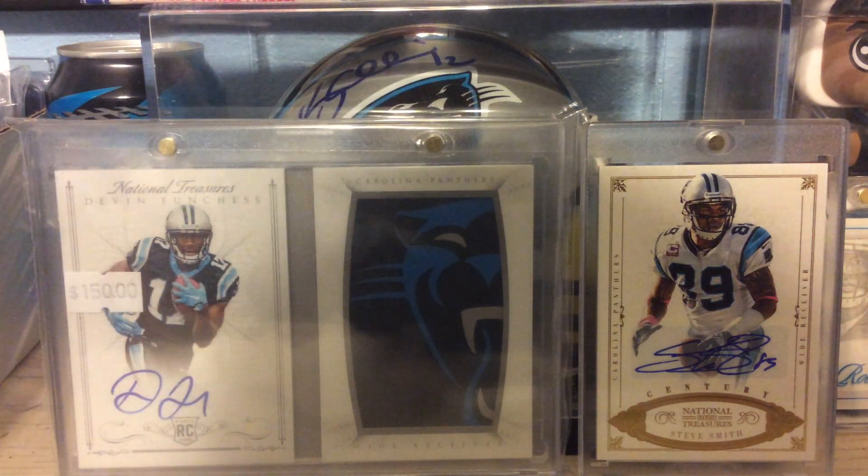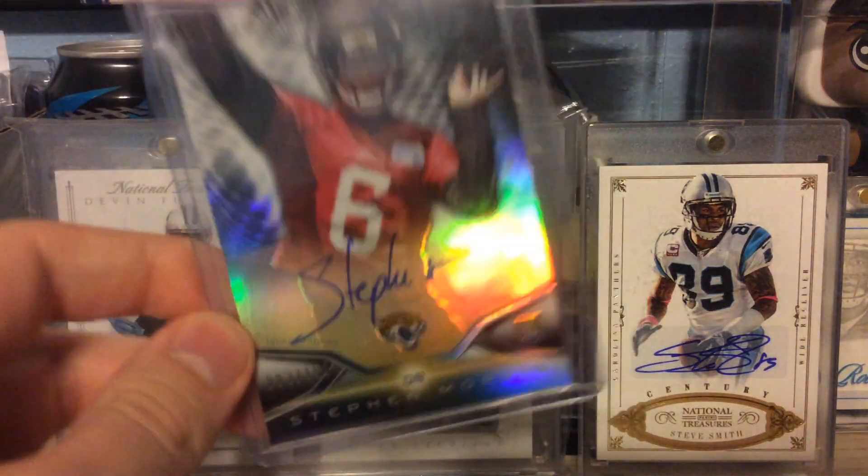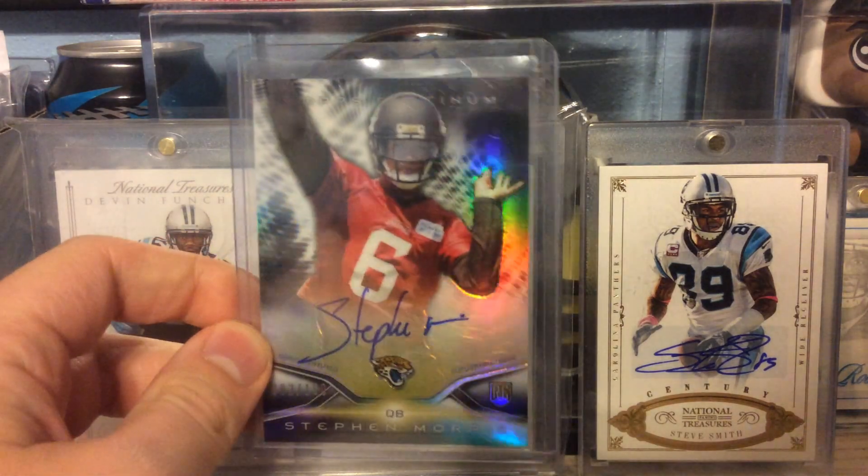Out of 2014 Topps Platinum, this is the Black Refractor Rookie Autograph numbered to 150 of Stephen Morris.